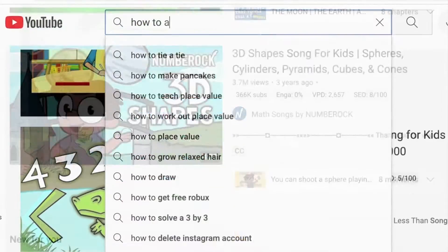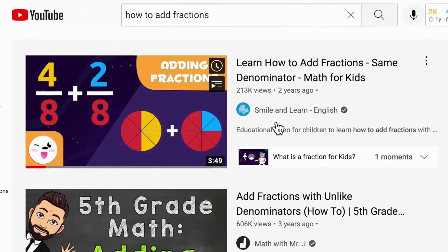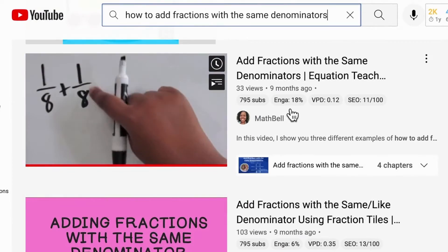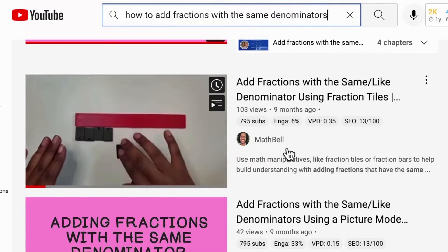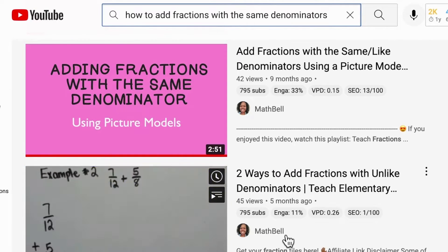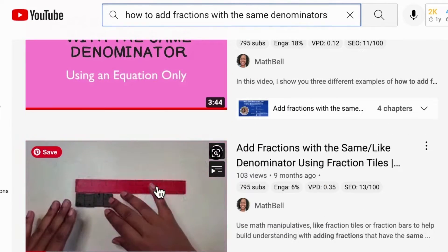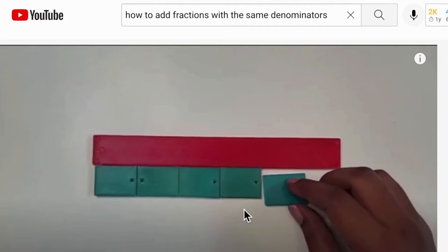Does your learner need more help with a skill? Look it up on YouTube — you'll more than likely find a video related to what you're searching for. Even if your young learner already knows the skill, give them more time to practice and get better. Look for different ways they can solve certain problems or identify some common mistakes. Check out some great YouTube channels listed for more math learning.